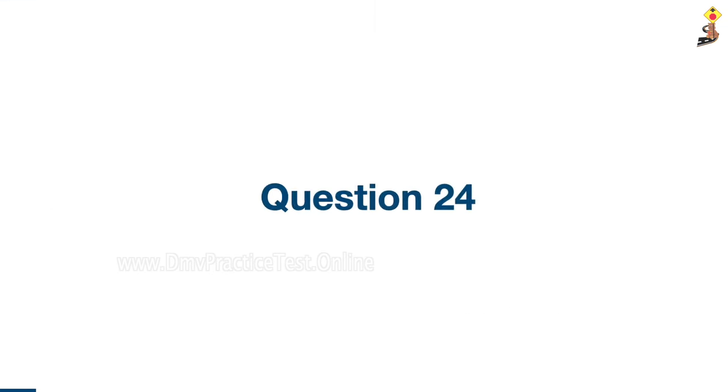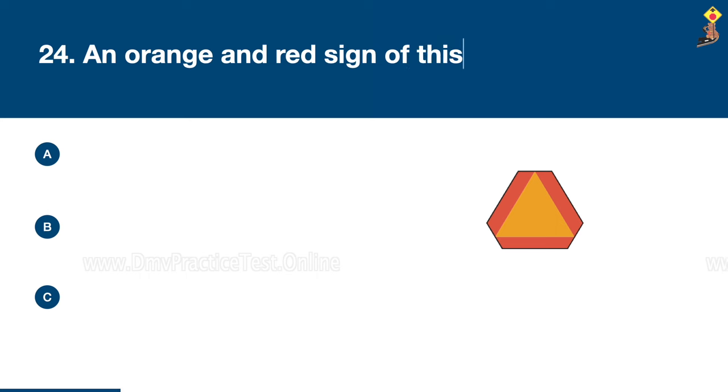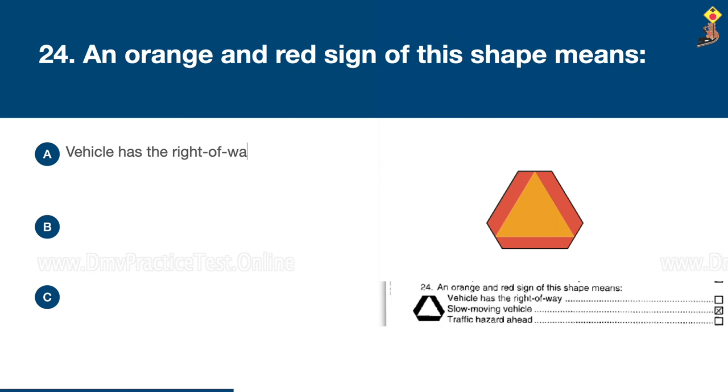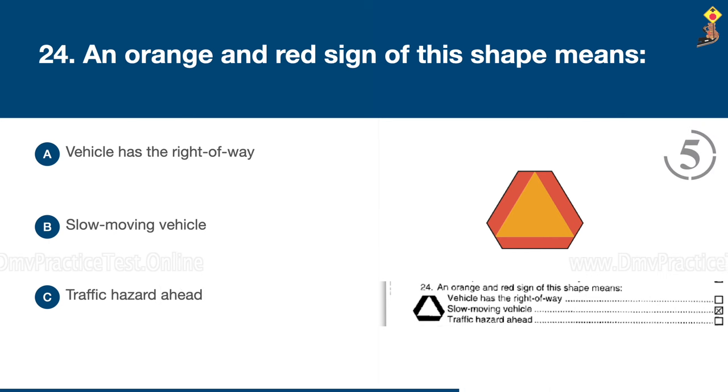Question 24: An orange and red sign of this shape means: vehicle has the right of way, slow moving vehicle, or traffic hazard ahead. Congratulations, the correct answer is B: slow moving vehicle.